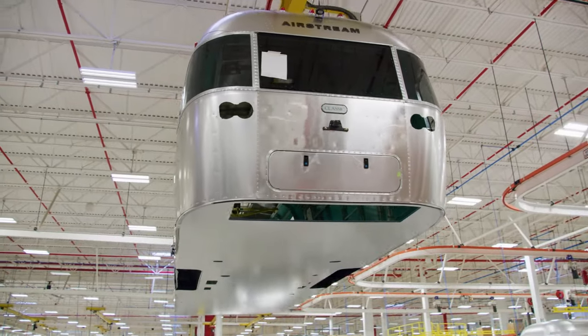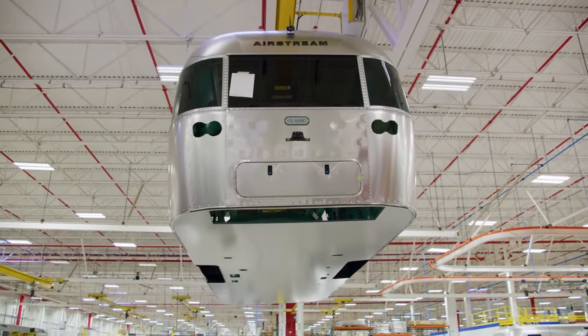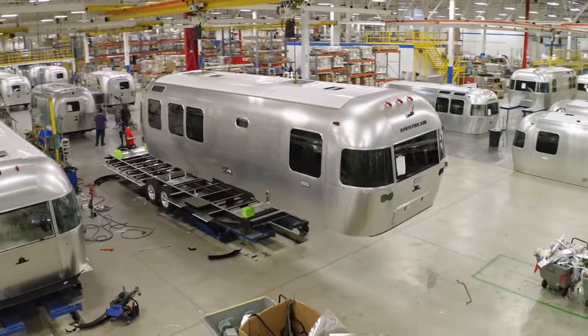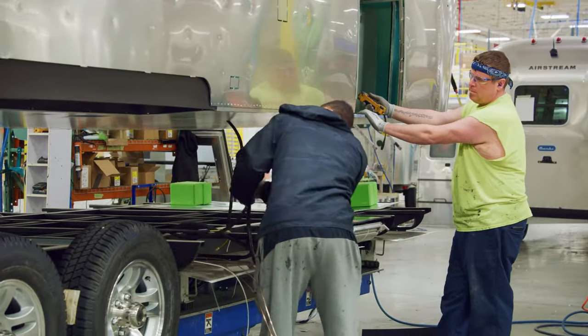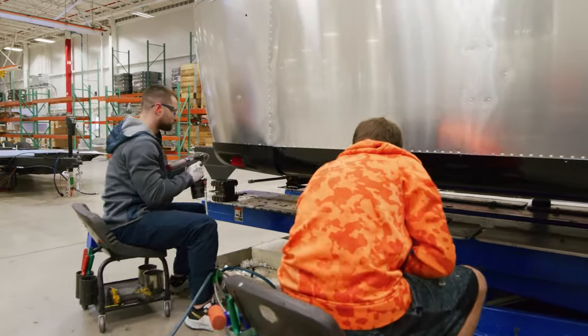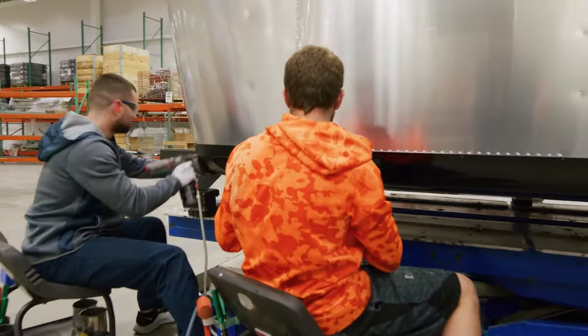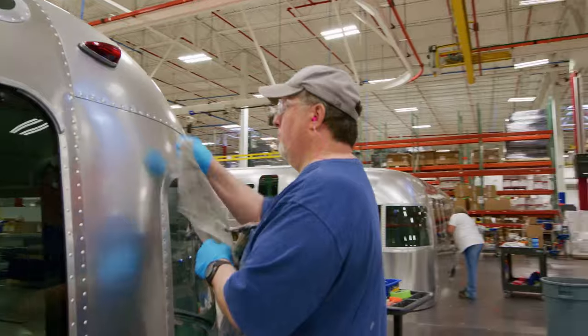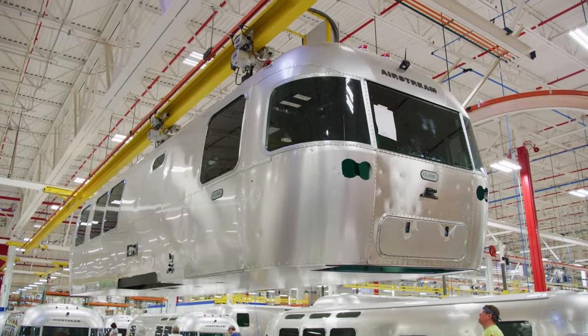Finally, a crane lifts the completed shell by the roof assembly and lowers it onto the finished chassis. Team members bolt the shell to the chassis, wrap the aluminum floor extrusions around the bottom edge, and install the black plastic banana guards that bring it all together. At this point it's starting to look like an Airstream, but there's a lot more work to do on the exterior before the superstructure is complete.